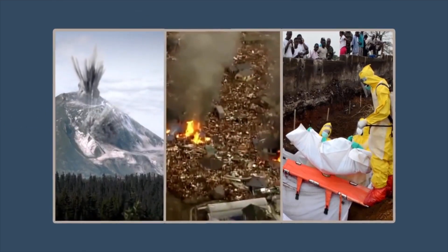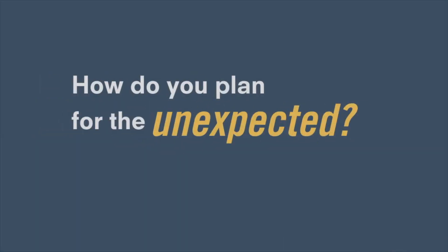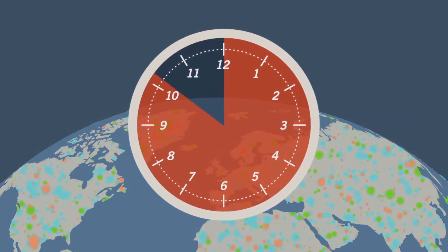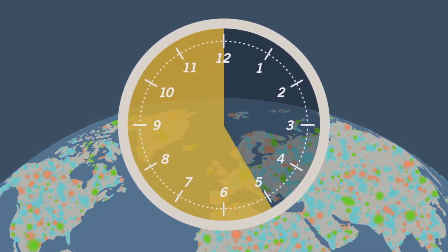When an emergency occurs, it's too late to start planning a response. How do you plan for the unexpected? The first 48 hours is critical. Whether it's stopping a disease outbreak or preventing injury and death, you have to start to plan before the emergency occurs.